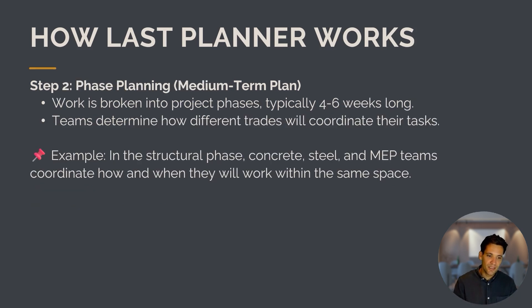The next step is phase planning, which is the medium-term plan. The work is broken down into project phases, typically four to six weeks long, and the team determines how different trades will coordinate tasks. For example, in the structural phase, the concrete, steel, and MEP teams coordinate how they will all work together in the same space.